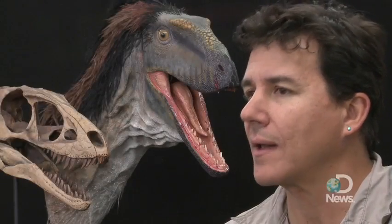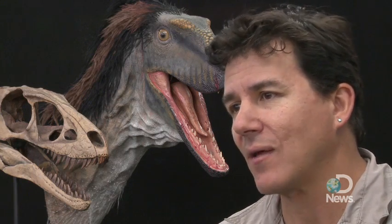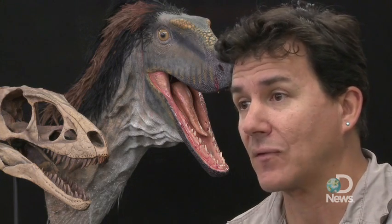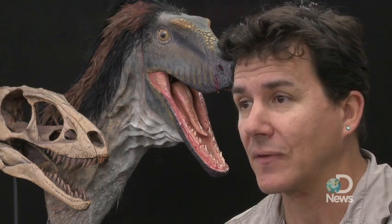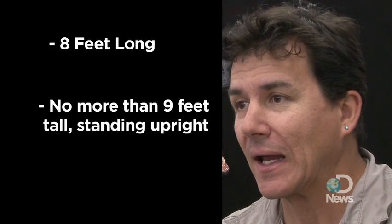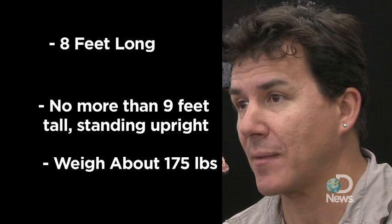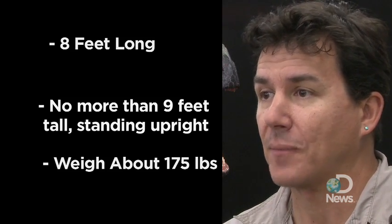Raptor-X really is a pivotal moment in the history of the group where most of the biologically meaningful features about tyrannosaurs came into being. The surprising fact is that they came into being in such a small animal. This animal, Raptor-X, is only as an adult about eight feet long. It would stand right at about my chin height on the back, weigh about as much as I weigh, 175 pounds maybe.